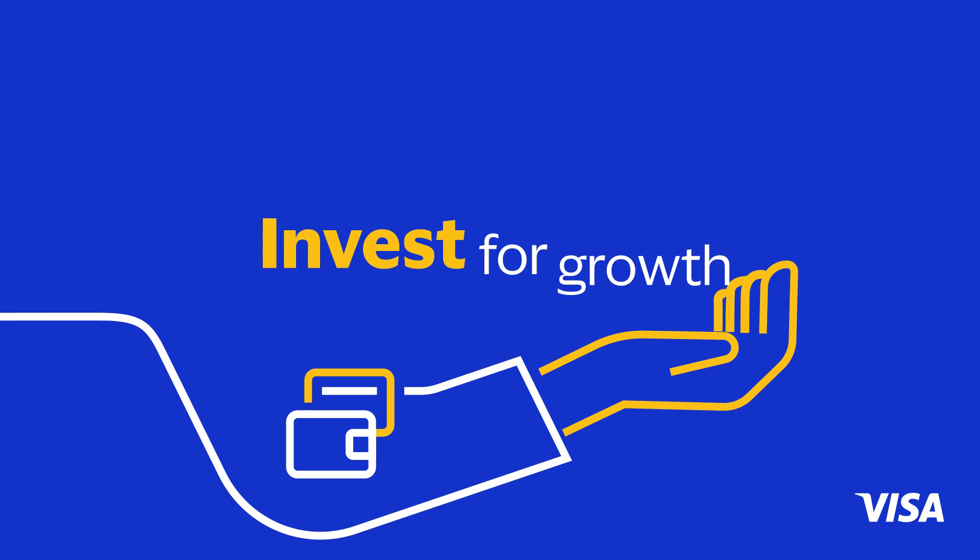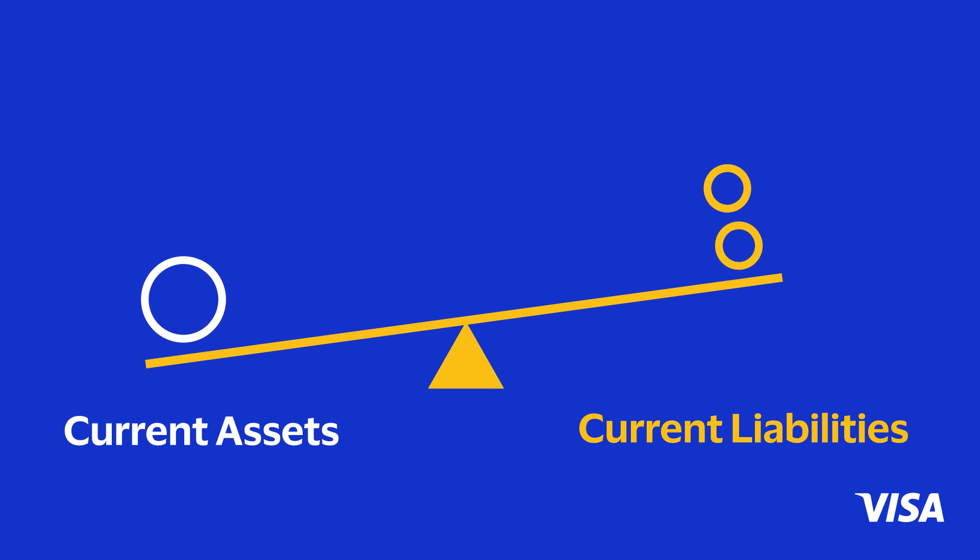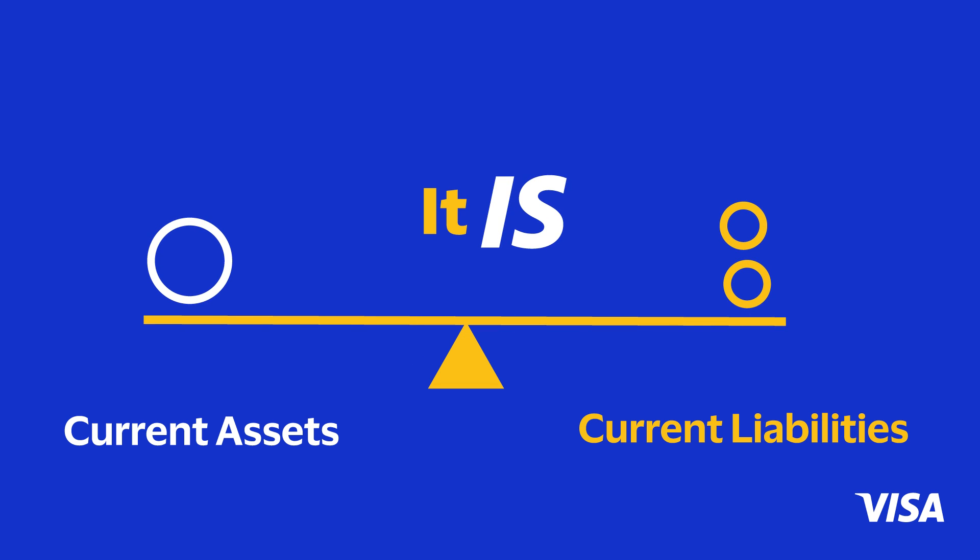Positive working capital means a company can fund its operations and invest for growth. Negative working capital means a company has more current liabilities than current assets and may require additional sources of funds. It is a balancing act.